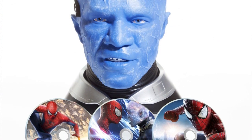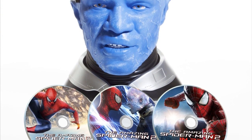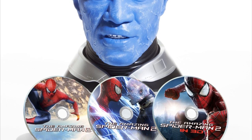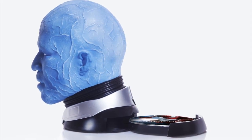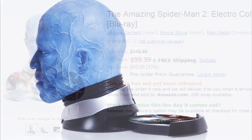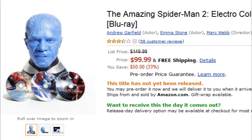Also, we finally got the price for the earlier announced The Amazing Spider-Man 2 Electro Collectors Edition set. That's the biggest Blu-ray set you can get for The Amazing Spider-Man 2, with all the extras like a movie replica and Electro's box head where you can actually place your discs. Its price on Amazon.com is $99.99.